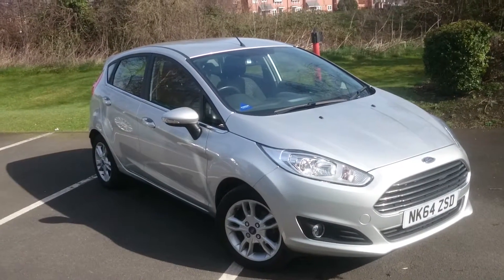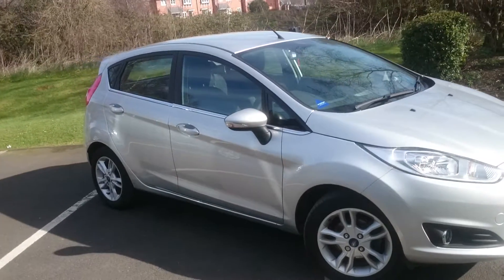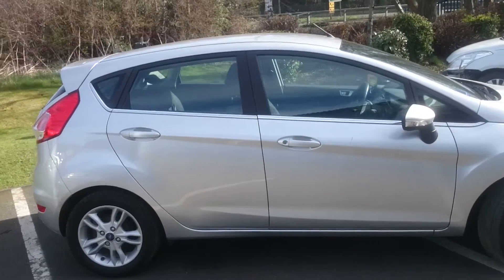Here we have the UK's best-selling car for the last four years, the Ford Fiesta. It comes with the award-winning 1.0-litre EcoBoost engine with a 5-speed manual gearbox, creating 100 PS — about the same power as a 1.4 conventional engine.